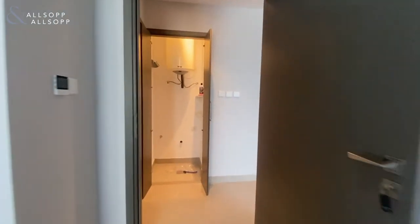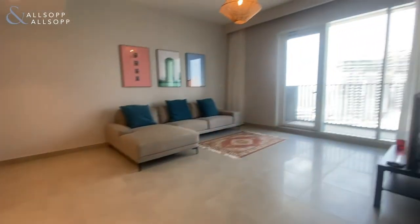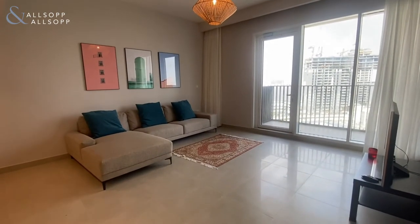If you're interested in viewing the property, please contact me on 058-549-9094. Thank you.